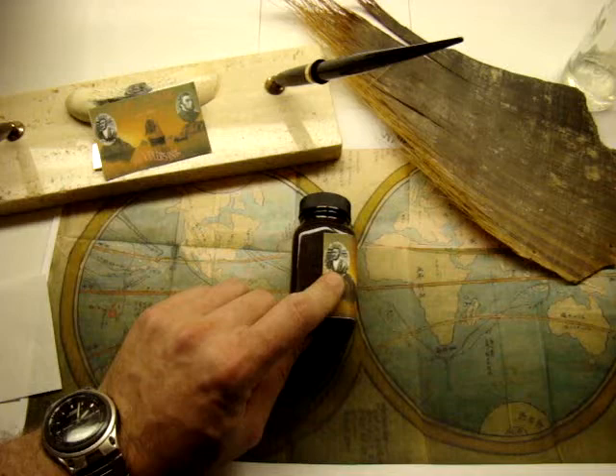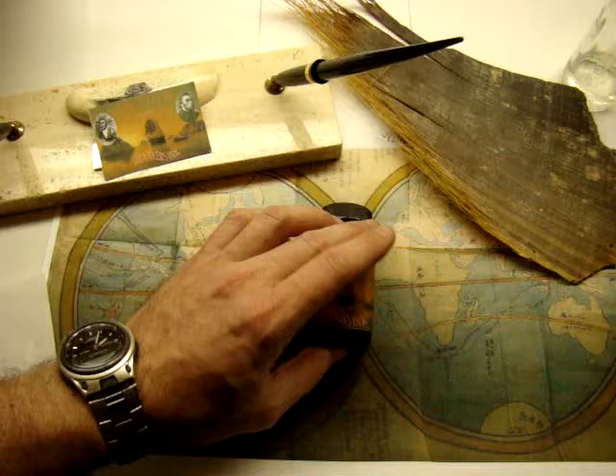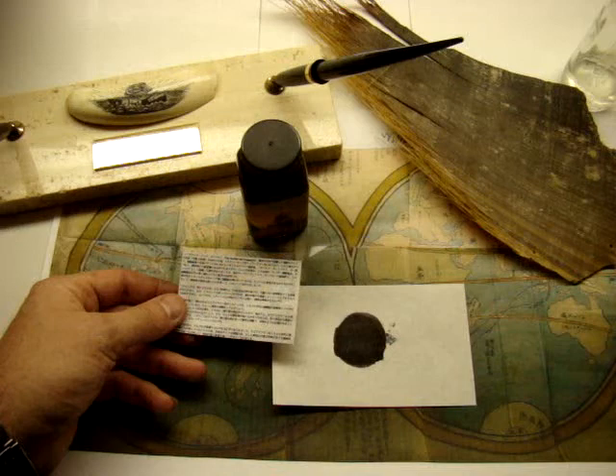This is John Mung or Manjiro Nakahama. This is Captain Whitfield. And this ink is also described on the back of the label as to its history, why it was made, what it does, what it symbolizes.